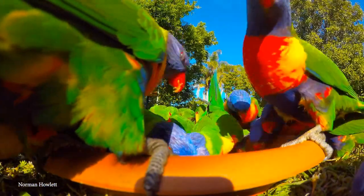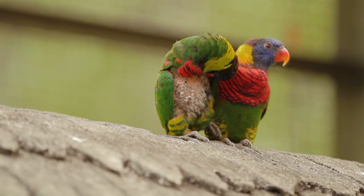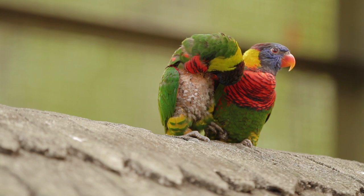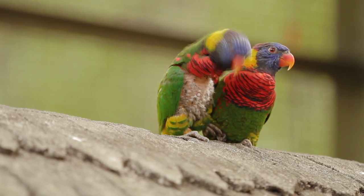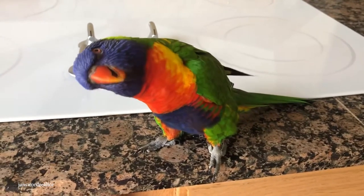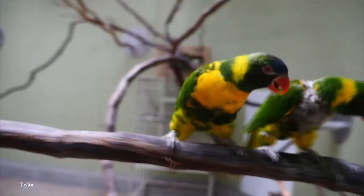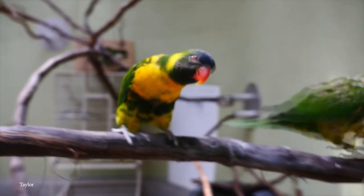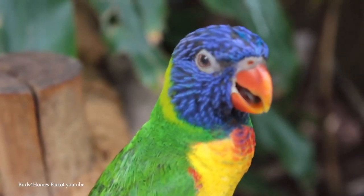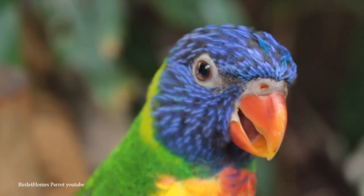Most commonly found in rainforests, coastal bush, and woodland areas along the eastern seaboard of Australia, the rainbow lorikeet is a medium-sized parrot with very colorful plumage. The deep blue head, orange beak, grayish-yellow collar, along with red sections of the underwings — these creatures could fly along quite happily in the middle of a pride celebration and fit in nicely with all the rainbows on display.